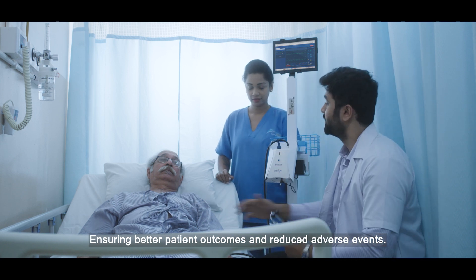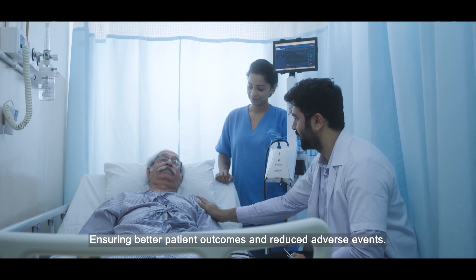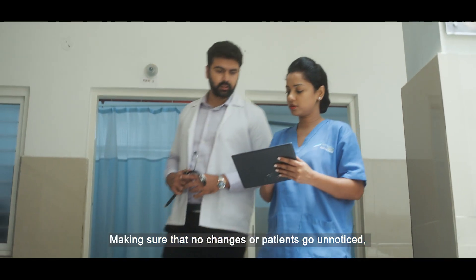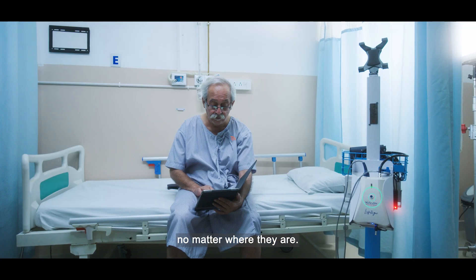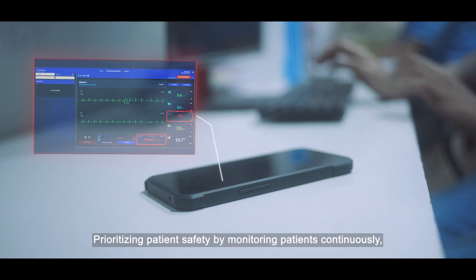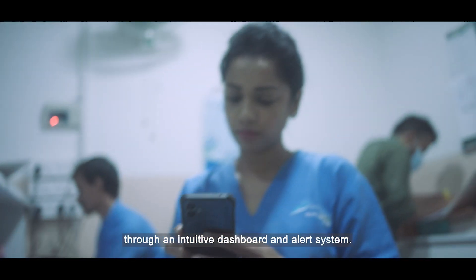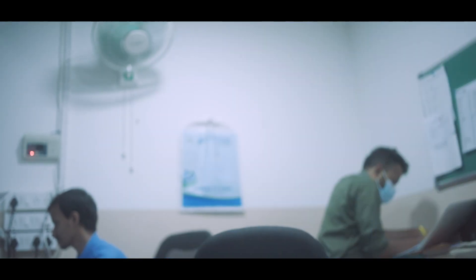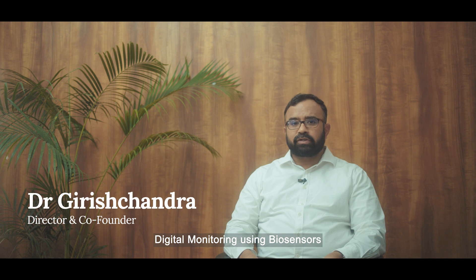The IMS ensures better patient outcomes and reduced adverse events, making sure that no changes or patients go unnoticed no matter where they are — prioritizing patient safety by monitoring patients continuously through an intuitive dashboard and alert system.